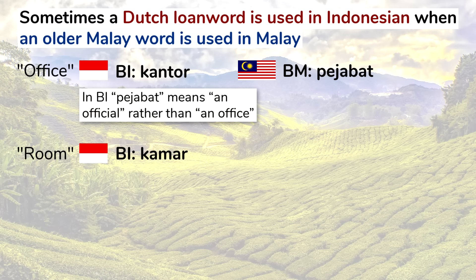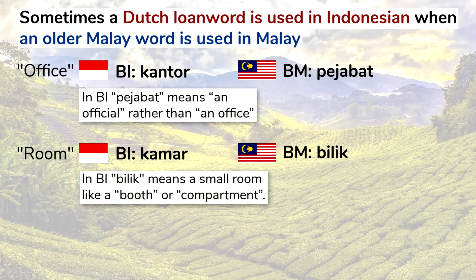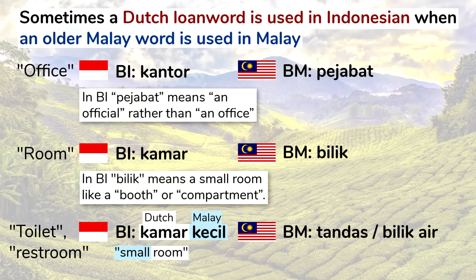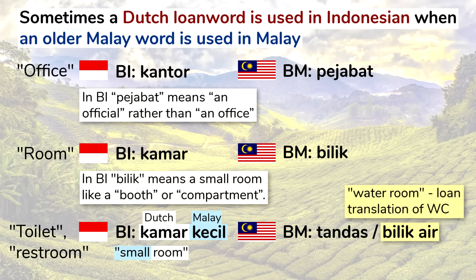The word for room in Indonesian is kamar, while in Malay it's bilik. Bilik is still used in Indonesian but means a small room like a booth or compartment. Related to that is the word for toilet or restroom: in Indonesian the most common word is probably kamar kecil, which literally means small room, while in Malay the most common words are tandas and bilik air, which is sort of a loan translation of water closet or WC.